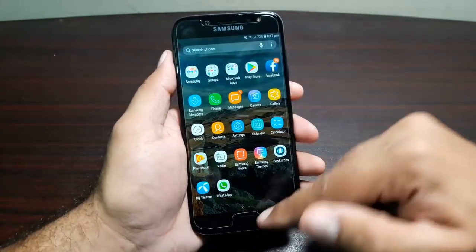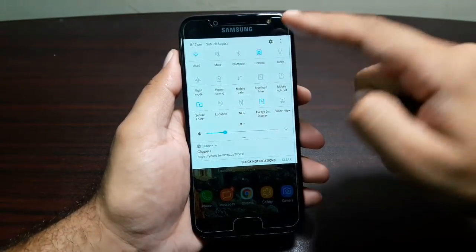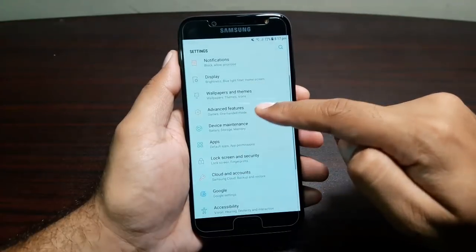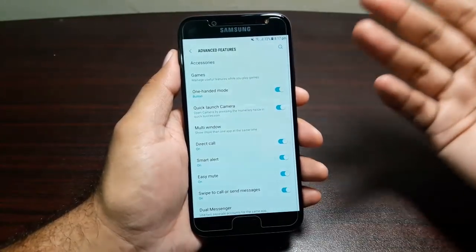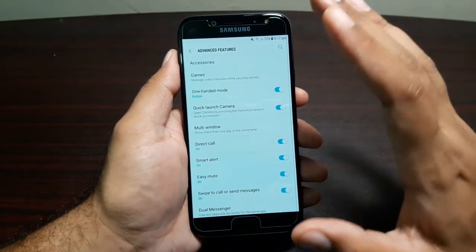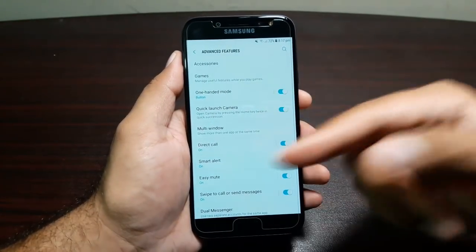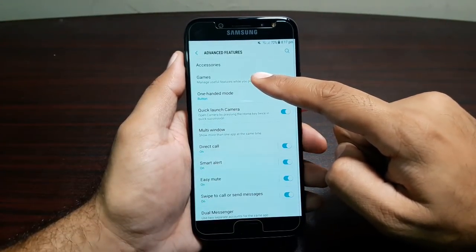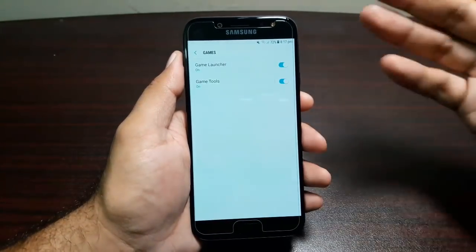You can swipe up and down to go to the app drawer, and we've got the same notification icons, notification shortcuts, and settings. We also have Advanced Features that are similar to what we got on the Samsung Galaxy S8. The software has very good features — there's improved Multi Window, exactly the same as on the S8, and there's inclusion of Game Tools that you can use while playing games.